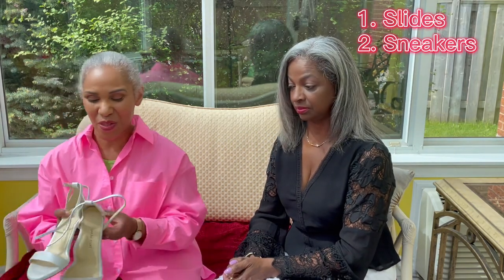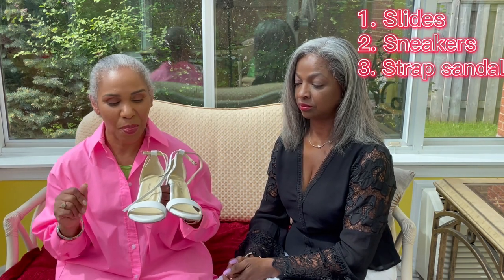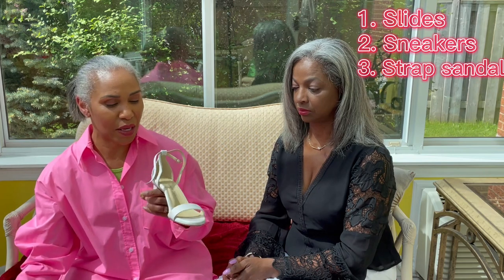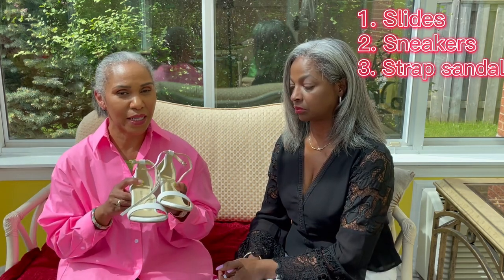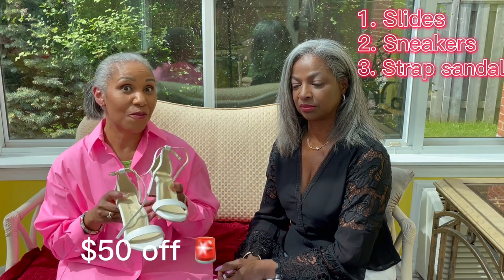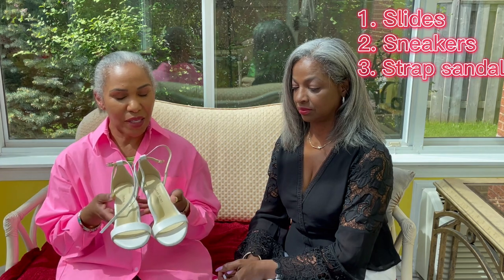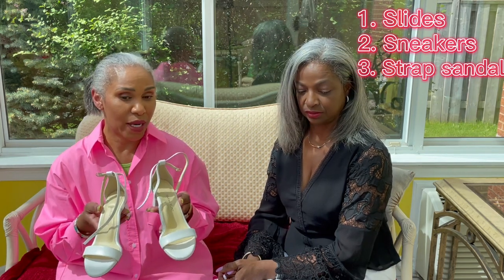My third choice is a pair of strappy sandals, and I went with white because white can go with just about everything. One word of caution: if you're wearing strappy sandals it's a good idea to have a nice pedicure because nothing hides your feet. We went with this pair — they're actually a pair that was gifted to us. They're Sarah Flint sandals, and if you use our code 'sarah-flint-BA50' you get $50 off your first purchase. This one has about a one-and-a-half inch heel, which is just perfect for me. I wouldn't wear these to the supermarket, but maybe to a summer brunch or even a summer wedding.